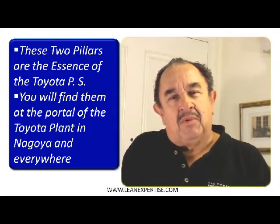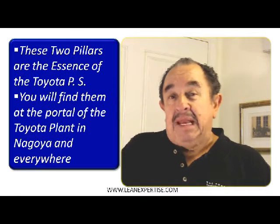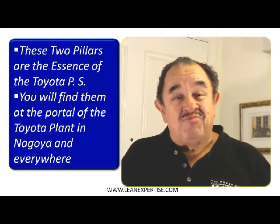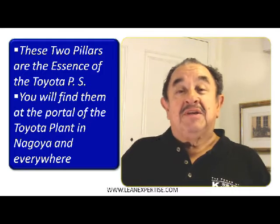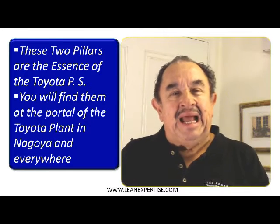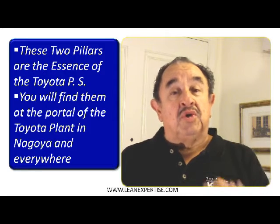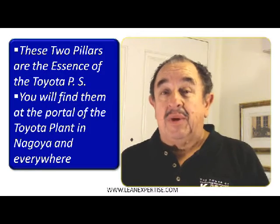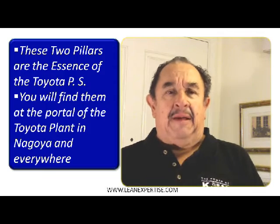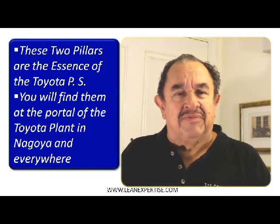Some plants, like the one in Nagoya, Japan, made a contest among kids for them to illustrate the two pillars and the Toyota production system on top. So you want to know your two pillars very well, and this one is just-in-time. The just-in-time delivery is critical for the success of your process.